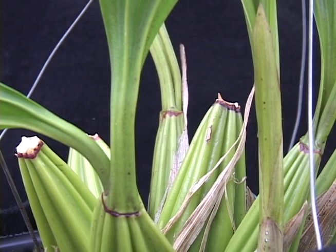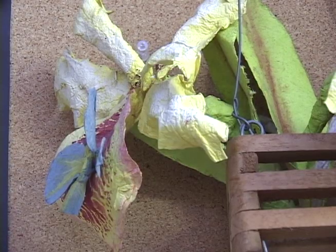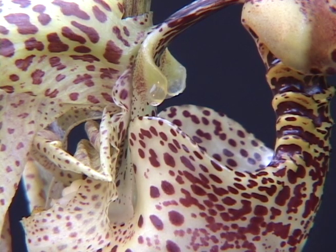According to LeBlanc, the bucket orchid attracts male bumblebees. The bees not only pollinate the plant, but also increase their desirability to female bumblebees by slathering themselves in the juices of the orchid.